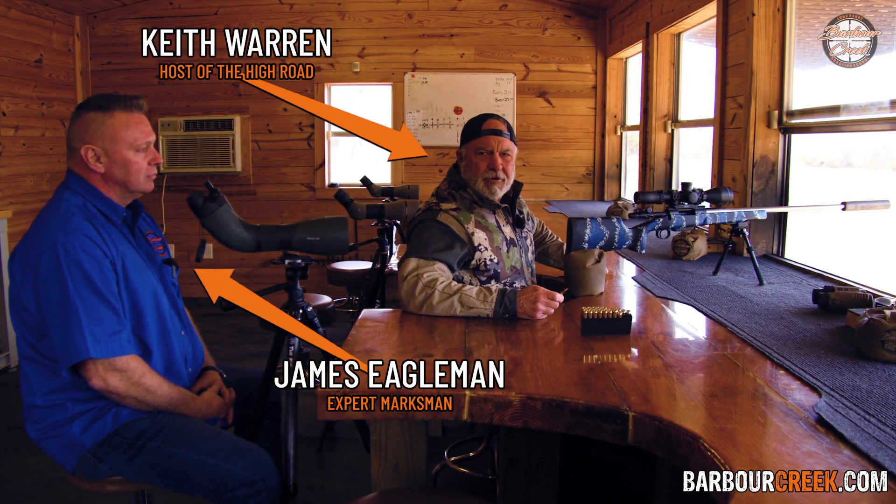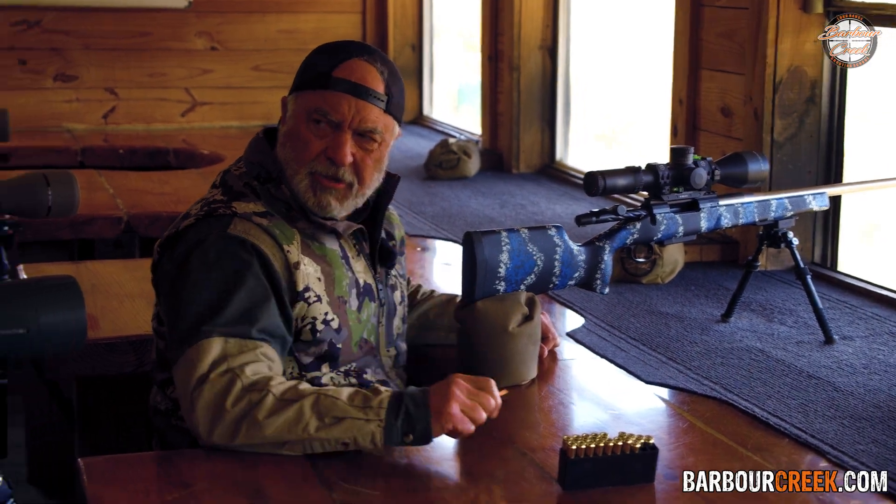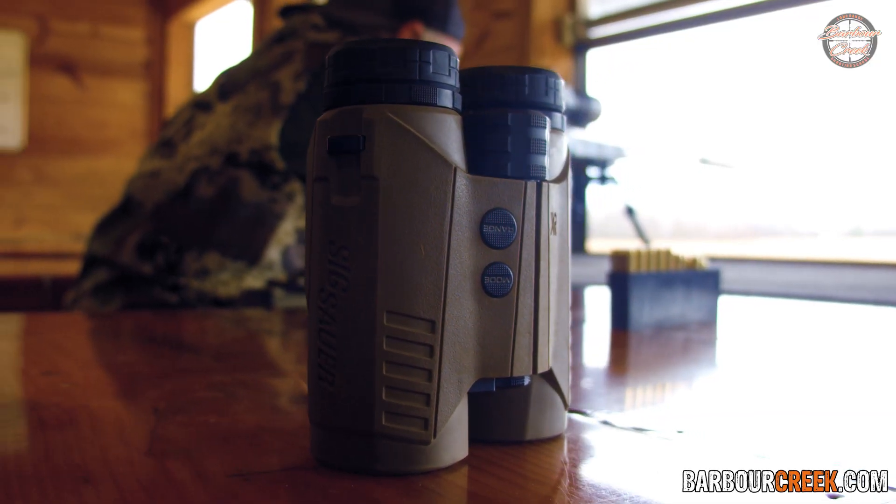Howdy everybody, Keith Warren here at Barber Creek Shooting Academy with James Eagleman. We've got tons of great shooting tips on our channel — make sure and subscribe. What are we going to be talking about today? Running a ballistic rangefinder.